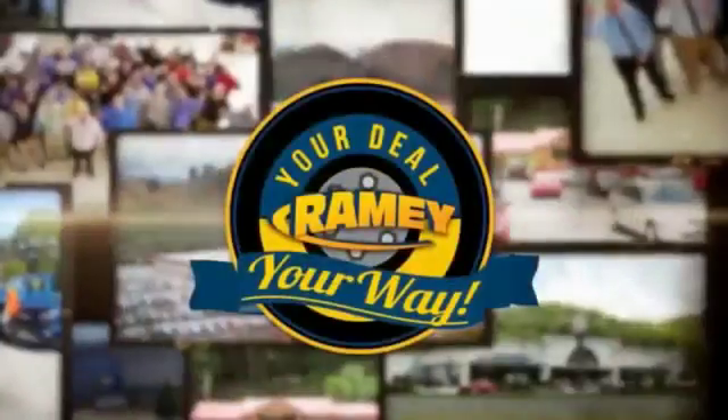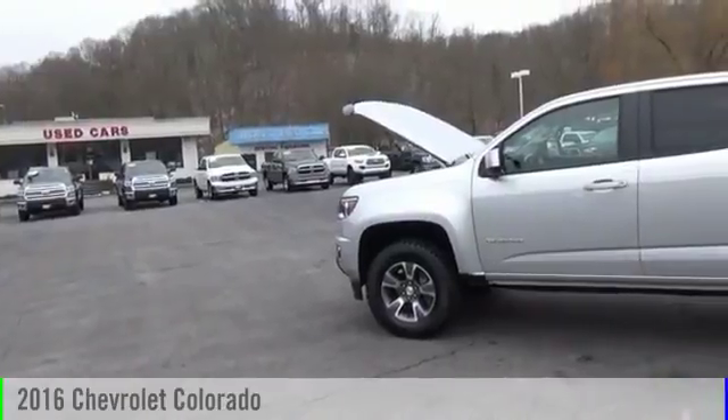At Ramey, it's your deal, your way. 2016 Colorado.